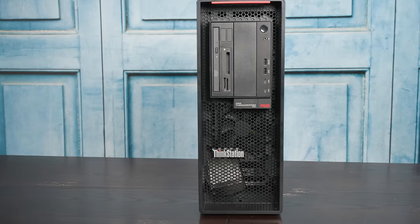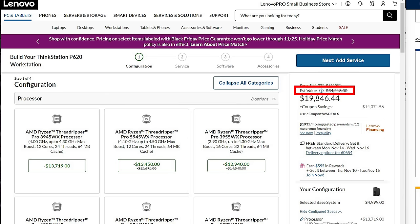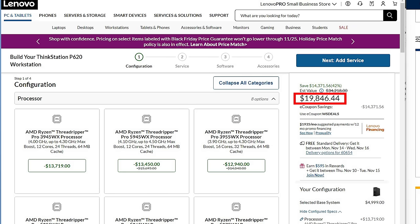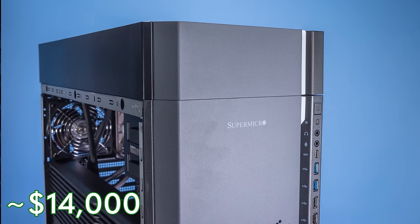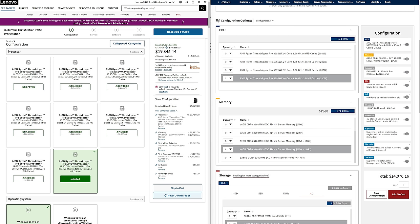So first off, the Lenovo system had an estimated value of around $34,000 — though of course they wouldn't sell it for that. After discounts, it comes out to about $14,000 off, so roughly $20,000 for this configuration. We also went to the Supermicro configurator and got something as close as we could, and the basic price for the Supermicro system was just around $14,000. So $20,000 for Lenovo, $14,000 for Supermicro — a $6,000 difference, which is absolutely huge. The big difference was that Lenovo comes with a three-year on-site warranty, whereas the Supermicro system is a cross-ship one.